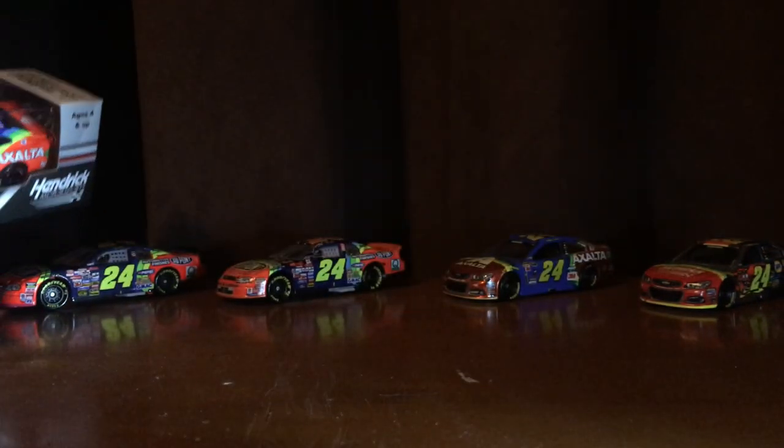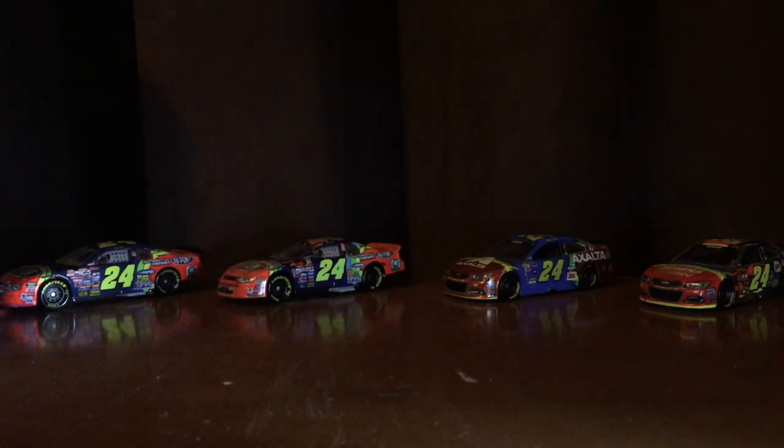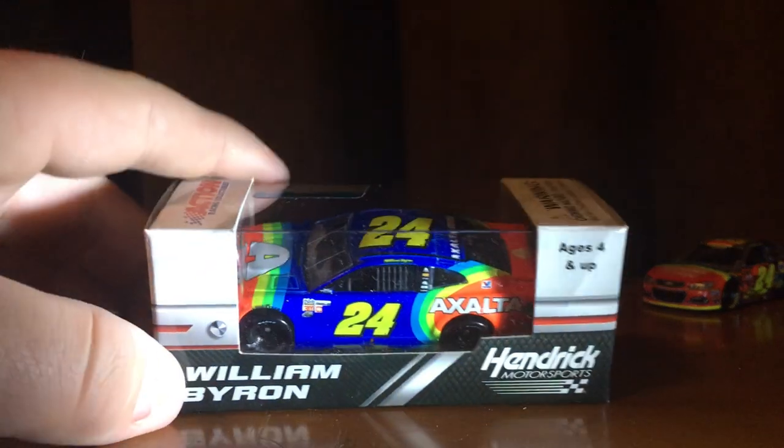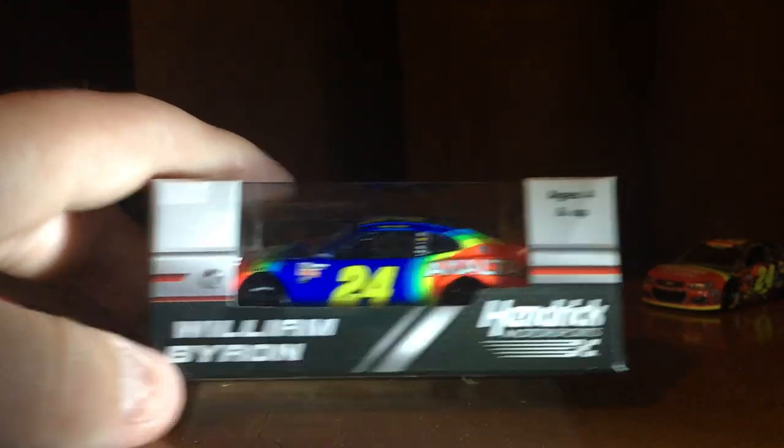I have a couple Rainbow Warrior paint schemes back here like Jeff Gordon did. This is the throwback William Byron did. It's a great car. Can't wait to get it out of the box — let's go ahead and get it out of the box.